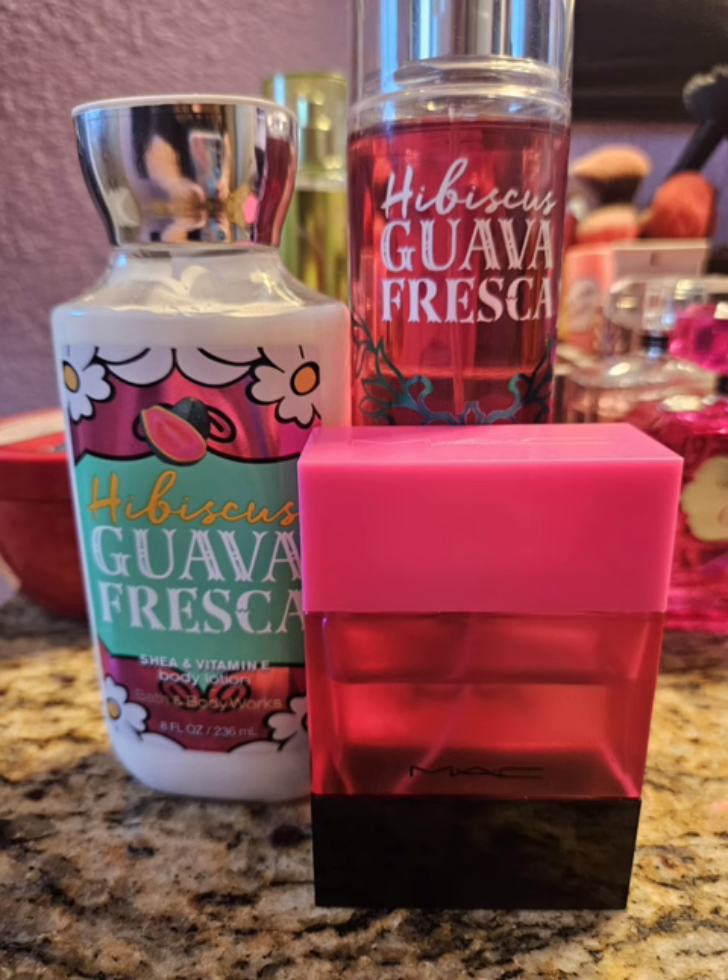Next I moved on to Hibiscus Guava Fresca, which is such a beautiful, fruity scent. It's super sweet with the guava and has grapefruit in it — that's what I smell. I don't smell hibiscus or anything like that. To me, this is just super fruity, super sweet. Absolutely love it.